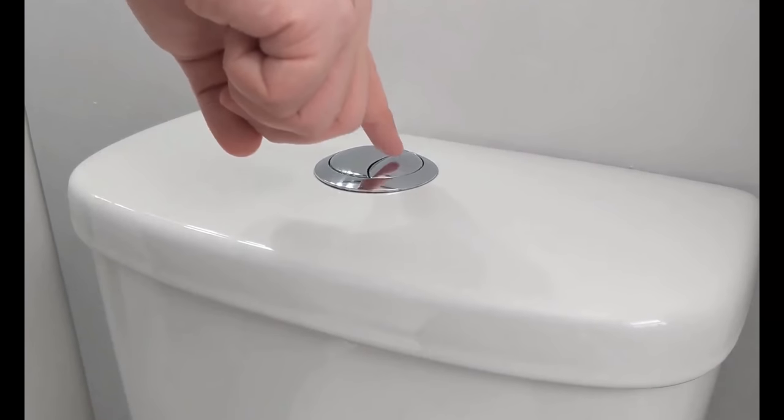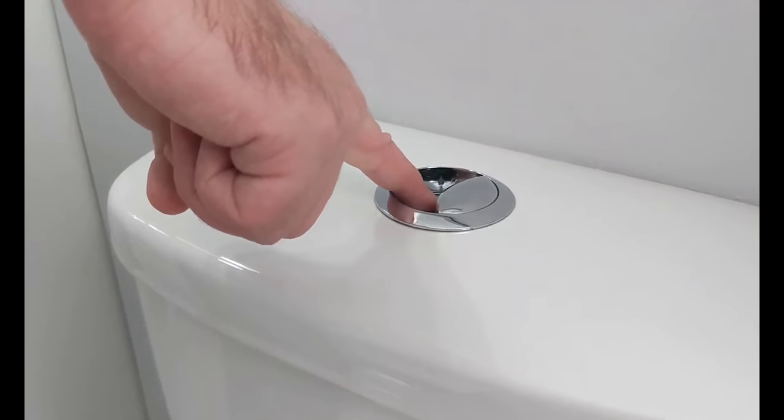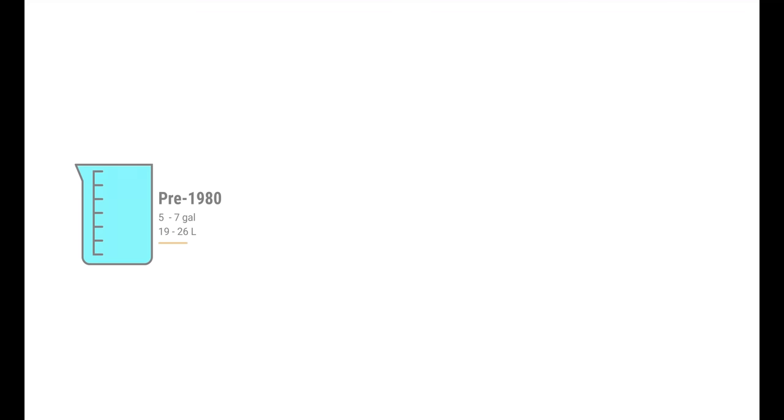Dual flush toilets have two flushing options: one flushes with less water for liquid waste, and the other flushes with more water for solid waste. Some models have buttons while others have a lever you lift up and down. Dual flush toilets perform as well as — and often better than — so-called low flow or low flush toilets. Before 1980, a single toilet flush used five to seven gallons of water, and often eight gallons or more — that's more than a full water cooler jug.